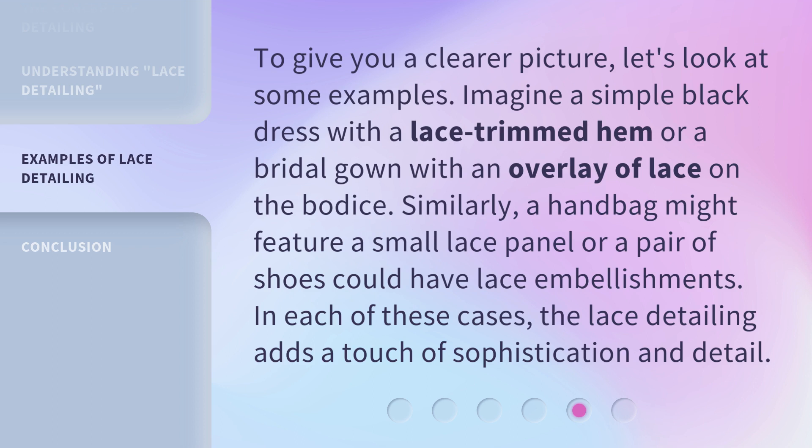Similarly, a handbag might feature a small lace panel, or a pair of shoes could have lace embellishments. In each of these cases, the lace detailing adds a touch of sophistication and detail.